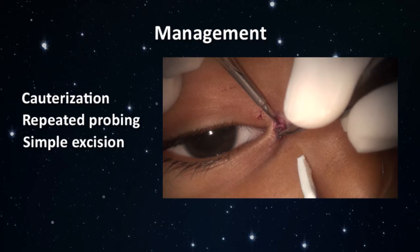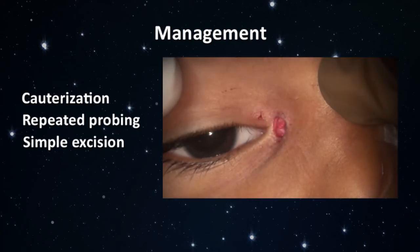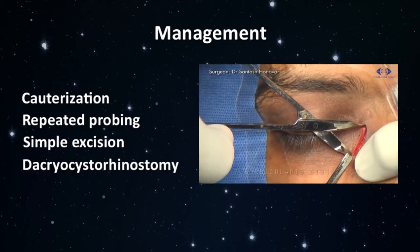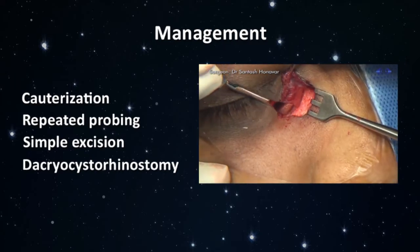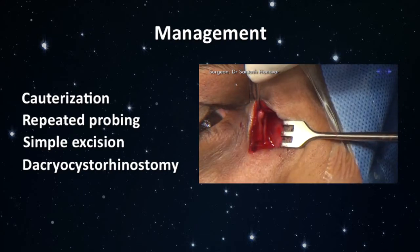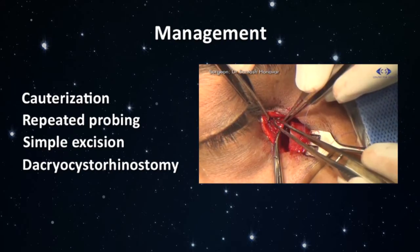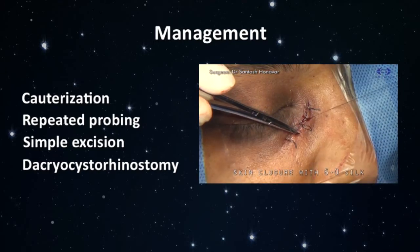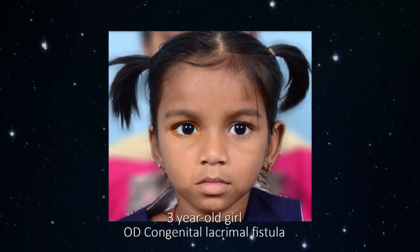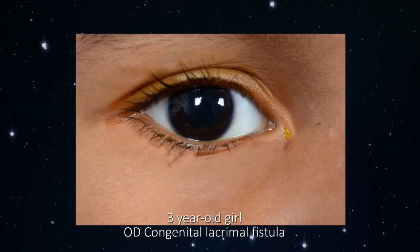Most cases can be treated successfully with simple excision of the whole of the fistula's tract. Adjunctive dacryocystorhinostomy and lacrimal intubation can be reserved for patients with associated abnormalities of the lacrimal outflow tract. Thus, preoperative evaluation of the lacrimal drainage system is very important. Here we describe a simple closed excision of an uncomplicated congenital lacrimal fistula in a 3-year-old girl.